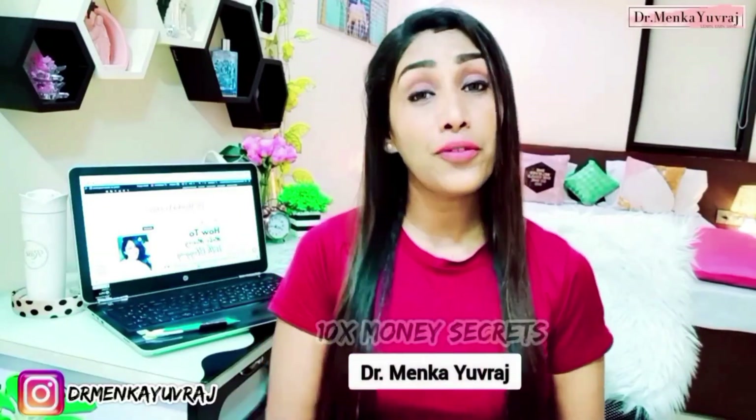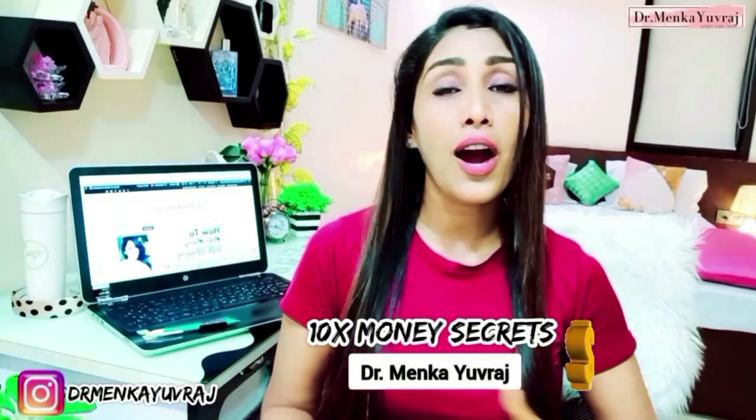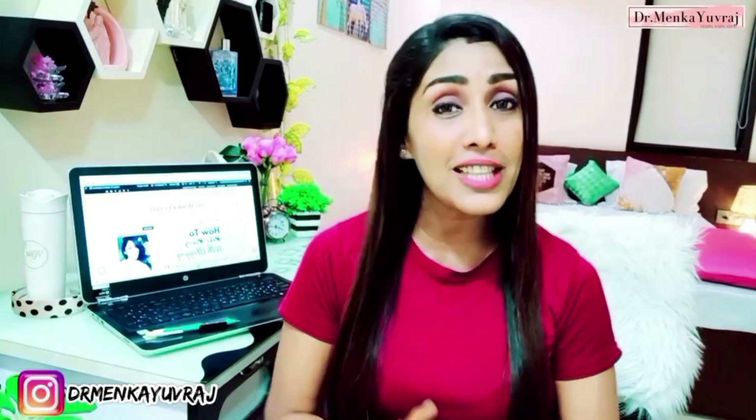Hello everyone, welcome back. This is Dr. Minka Yuvraj and in this video I'm going to tell you how you can make a website in Wix as quick as possible.